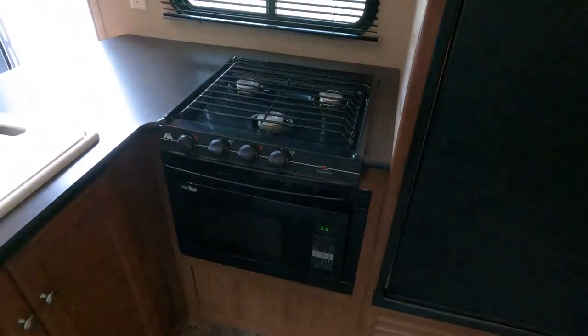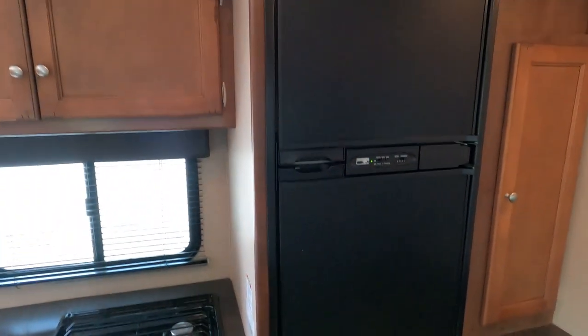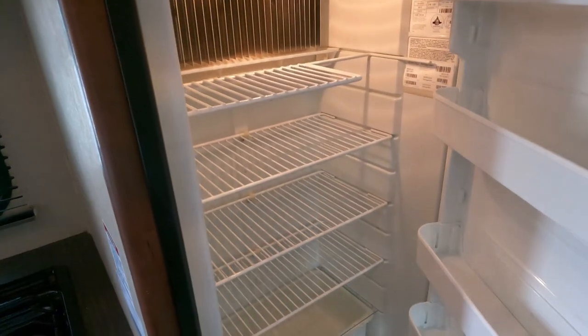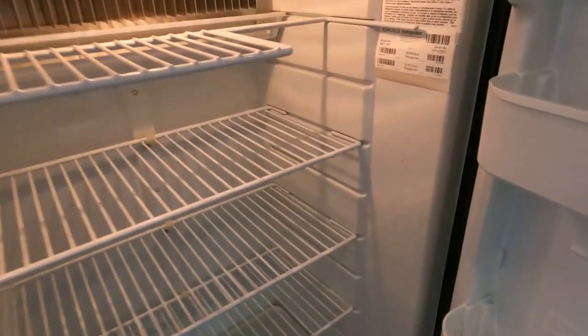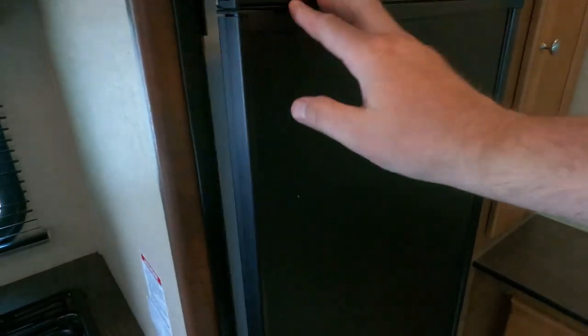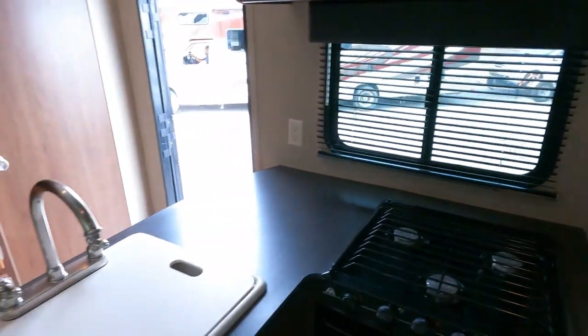You've got a three-burner stovetop and microwave. That's a pretty good size NorCold RV refrigerator-freezer — it's a little dirty, we haven't cleaned it yet. It is an 811, that is an eight cubic foot unit, and I've had it on a little bit so it's starting to get cooled off.